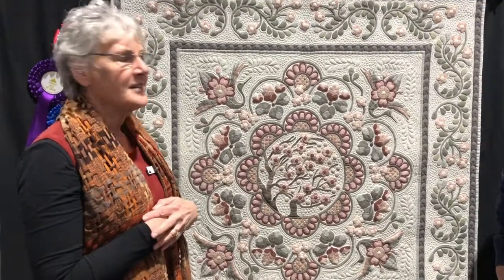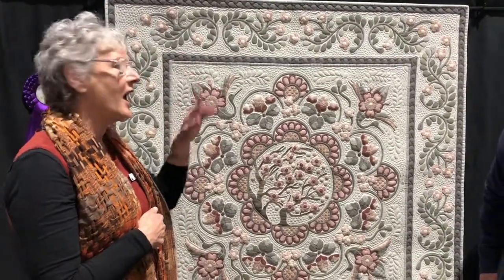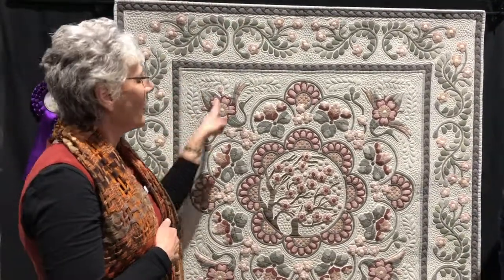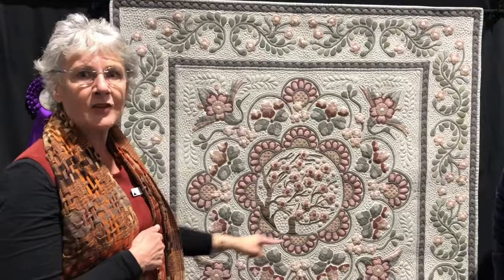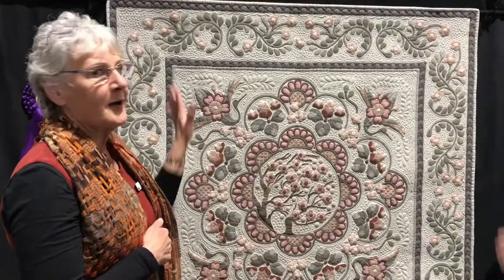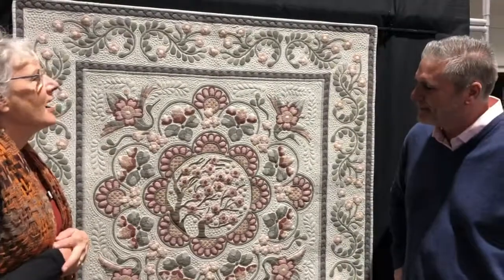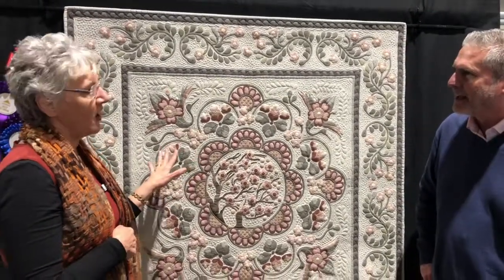And then when we visited Osaka Castle, on the top level of the castle, the cranes are painted flying around. So I designed the crane to fly around the quilt. All the fabrics we bought on holiday, which are from Japan, and they're all Japanese yarn-dyed cotton.